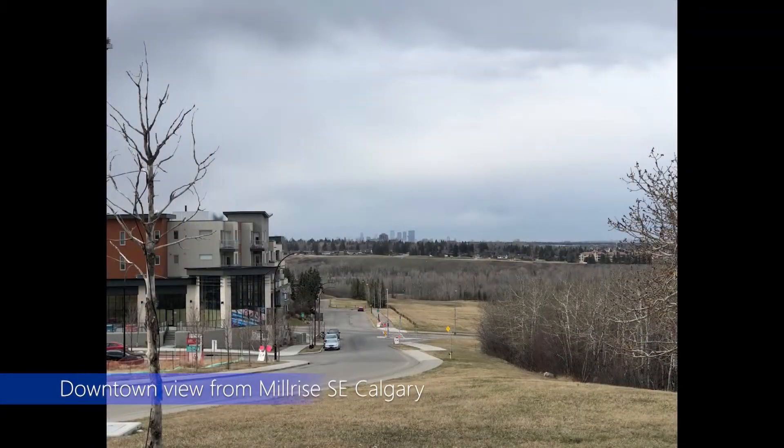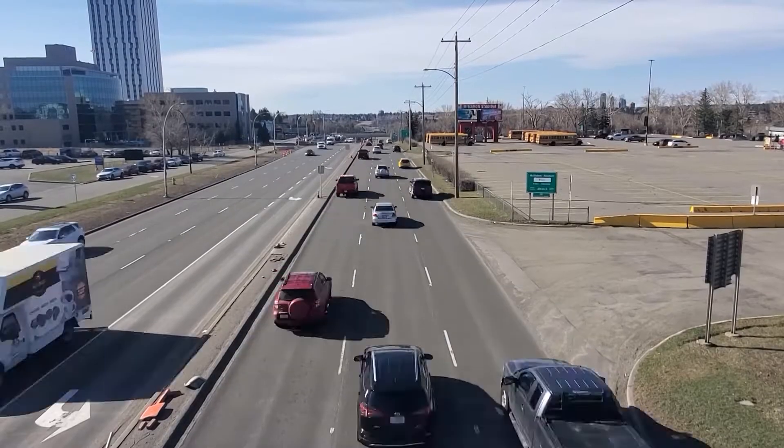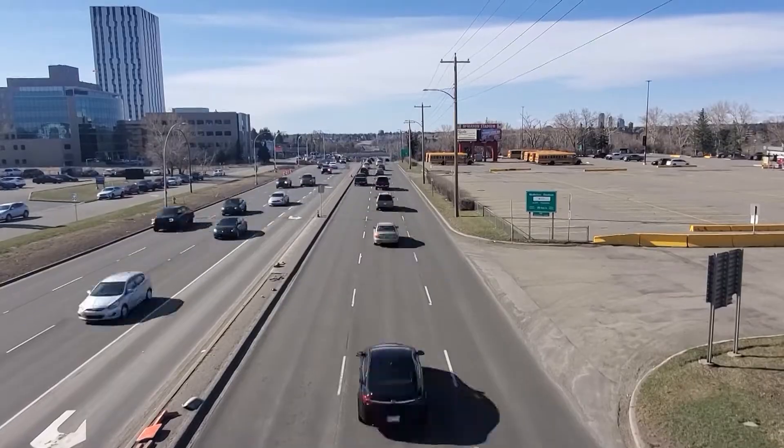Going into our capstone, our group challenged ourselves to define a scope that was complex enough to reflect on our development in the past 18 months, while allowing us to explore new systems and construction practices in Calgary. All the issues we identified mainly stem from an increase in urban sprawl, which is causing a strain on our infrastructure and city services, leading to a negative impact on our environment.